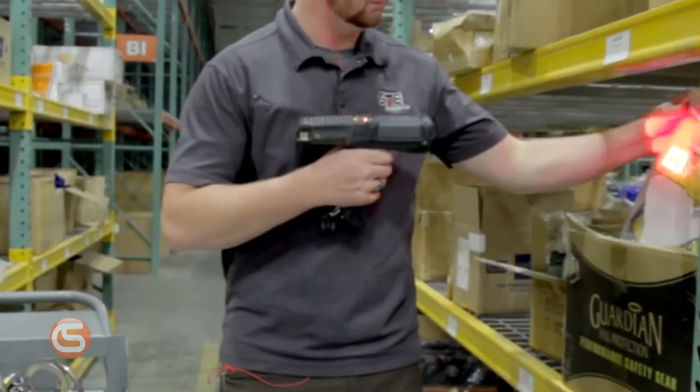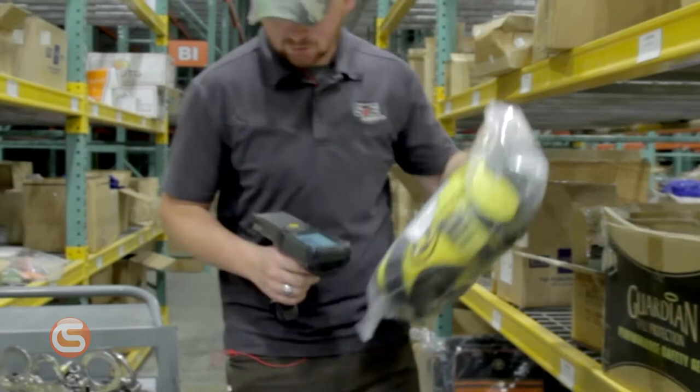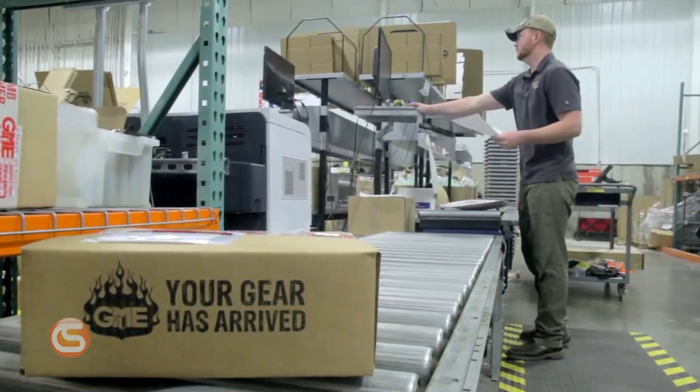You heard that right. If you place an order on a quickship eligible product, we'll get it packed and out of our warehouse headed your way the very same day — as long as the order is placed before 4 p.m. Central Time, Monday through Friday.